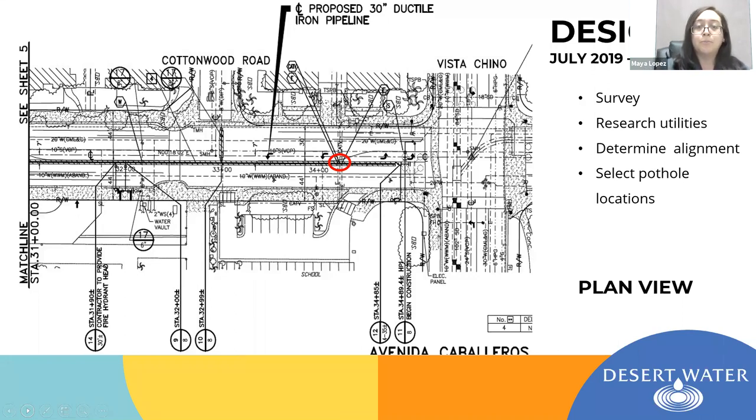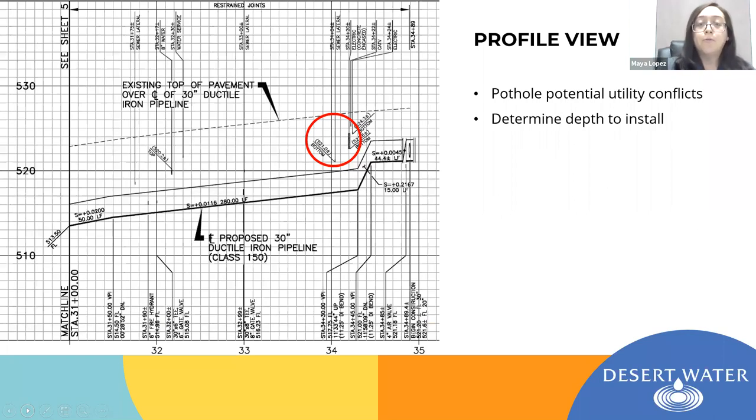In the design process for this particular project, as Sarah has mentioned, we surveyed the project area and located all the utilities that would cross our proposed alignment. Since it is a proposed 30-inch pipeline, we draw a profile — and that's very helpful for the contractor to understand what the construction portion will entail and to bid it appropriately.